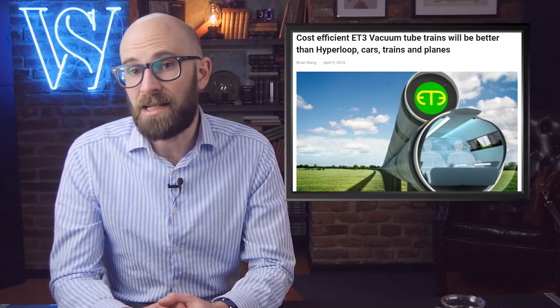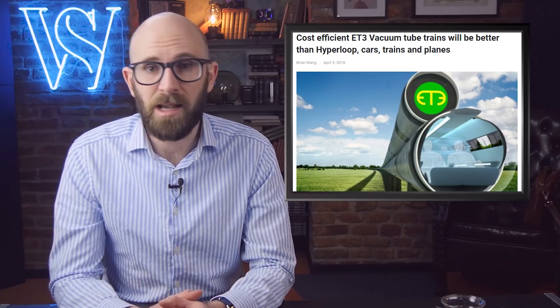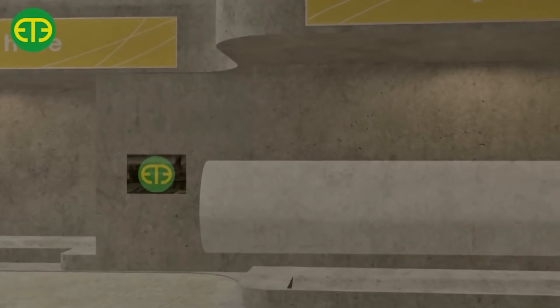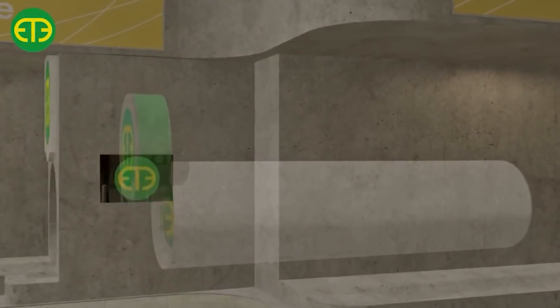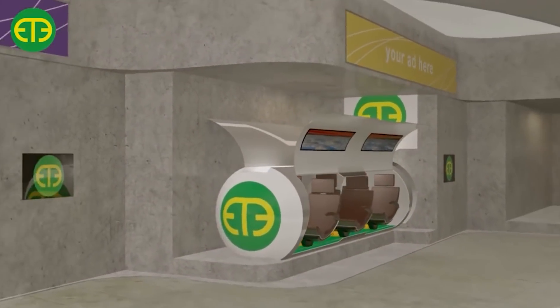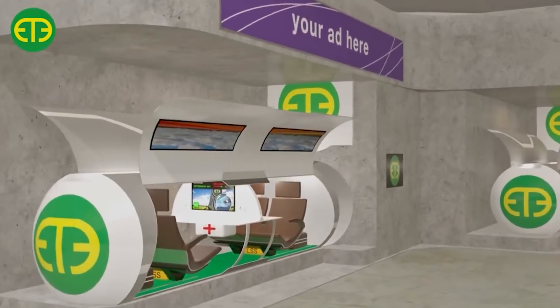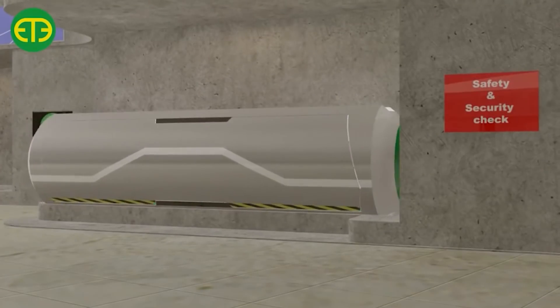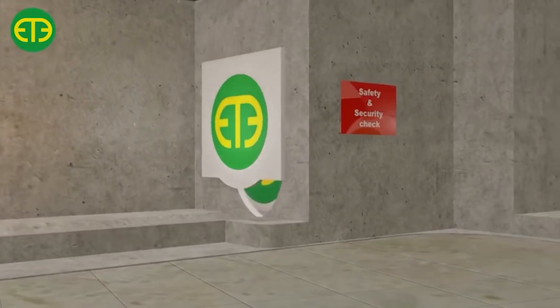Beyond California, another company called ET3 wants to use the same principle and have frictionless trains that travel from continent to continent. Their vacuum tubes use electromagnets, and the cars would carry six people, reaching speeds of 4,000 miles per hour, which is more than five times faster than the current land speed record. However, due to the way the car increases its velocity, passengers inside never feel like they're going faster than a sharp turn in a car.